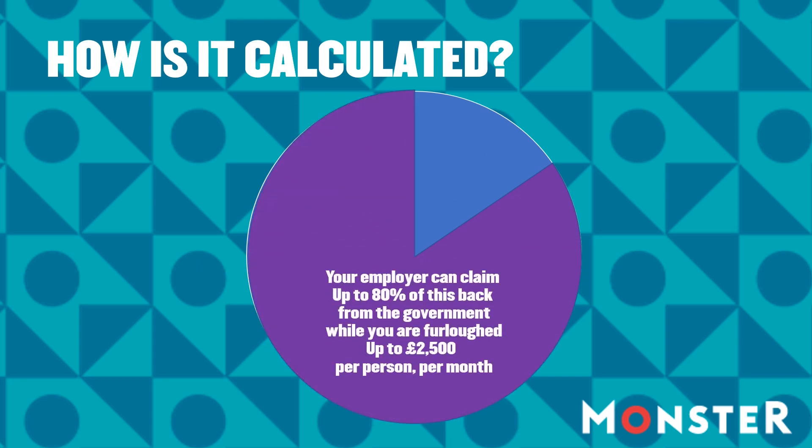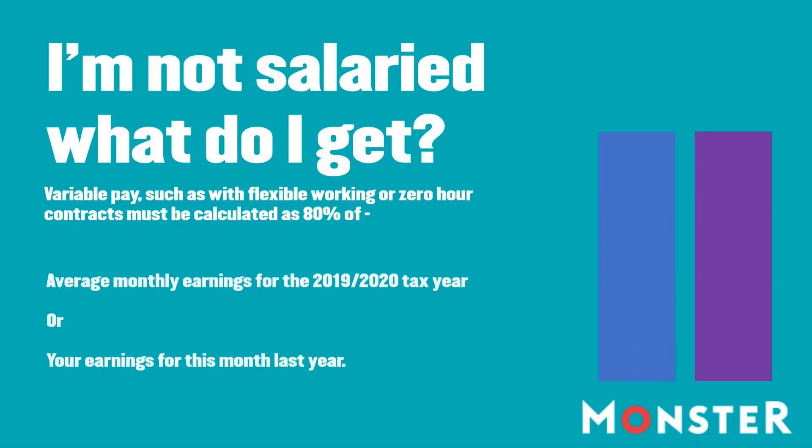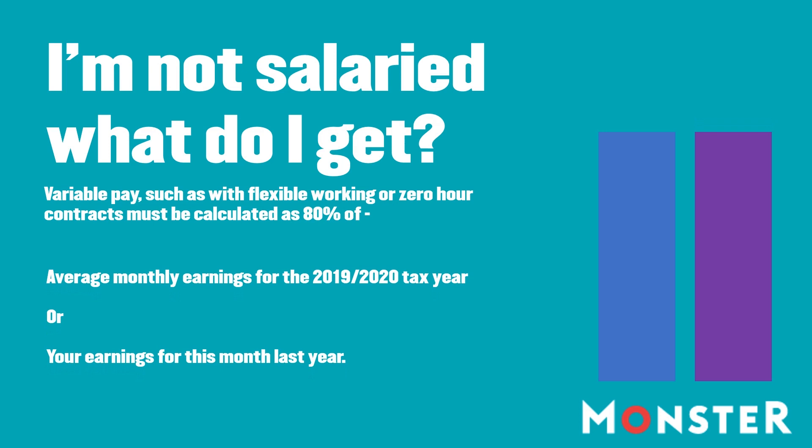For some people that means they will get 80% of their normal take-home pay. Other companies may choose to pay more. If your pay is variable due to flexible working or a zero-hours contract, your employer must base your furlough pay either on your average monthly earnings for the 2019-20 tax year, or what you earned in this month last year — whichever is higher.